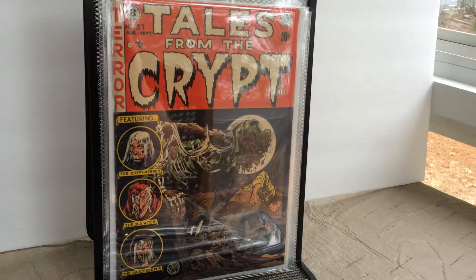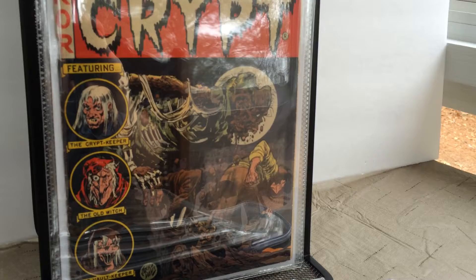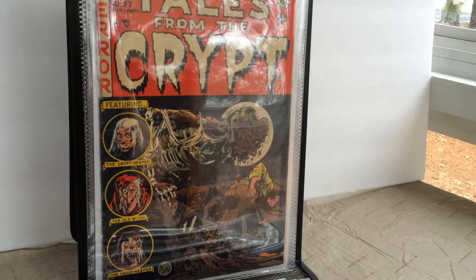My favorite Jack Davis cover — issue 37, Tales from the Crypt. Just an amazing zombie on the cover here. Beautiful.